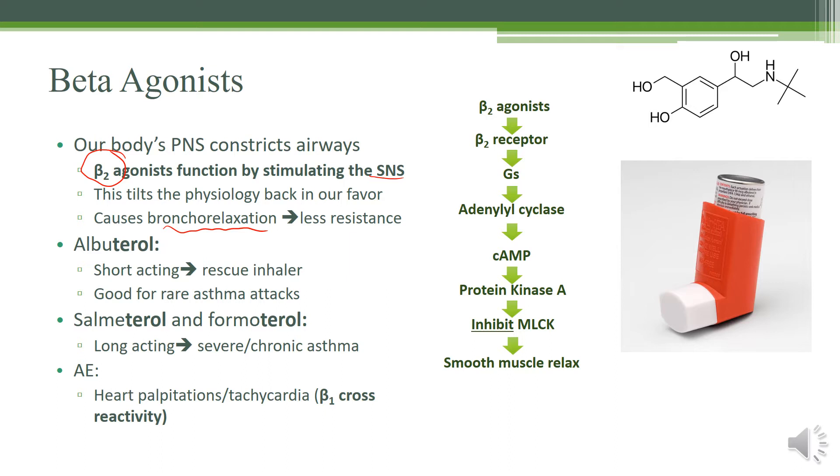The most commonly used one is albuterol. Albuterol is the short-acting version and is more for a rescue inhaler, just to keep you from going to the emergency room — it's good for managing rare asthma attacks. If you have to use it every day, you probably need to try something else like steroids. For the longer-acting ones, it's going to be salmeterol and formoterol — these are for more severe or chronic asthma, for people who get asthma attacks almost on a daily basis. The adverse effects of course will be sympathetic nervous system stimulation, so you may get some beta-1 cross-reactivity and experience palpitations and tachycardia.